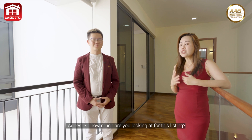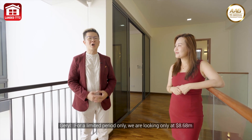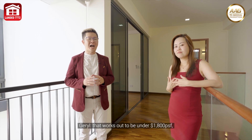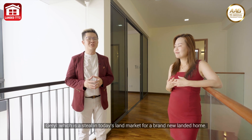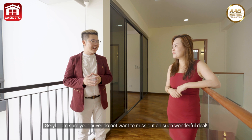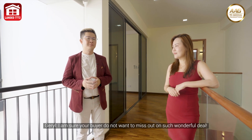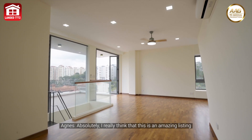So how much are you looking at for this listing? For a limited period only, we are looking at $8.68 million — that works out to be under $1,800 per square foot, which is a steal in today's landed market for a brand new landed home. I am sure your buyer does not want to miss out on such a wonderful deal.